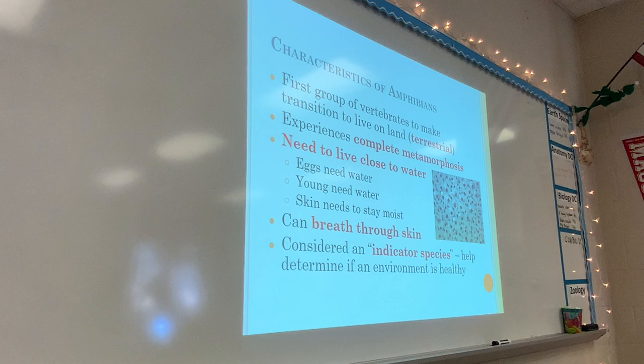Amphibians do this metamorphosis thing — they go from an aquatic lifestyle to a land lifestyle, spending half their life in water and the other half on land. Because of this, they need to live close to water. Amphibians have a super close association with water and cannot survive without it. Reptiles can go farther away from water, but amphibians really need that water.